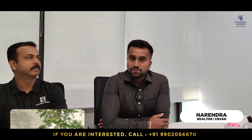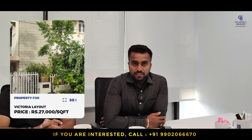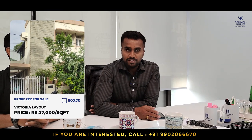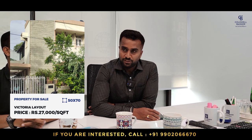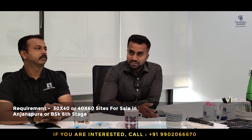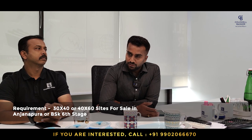This week I am focusing on a Victoria Layout property. It is west facing, 50 by 70, with a quoted price of ₹27,000 per square feet, negotiable. My requirement is in Anjanapura or Banashankari 6th Stage — 30x40, 50x40, or 60-foot dimension sites.